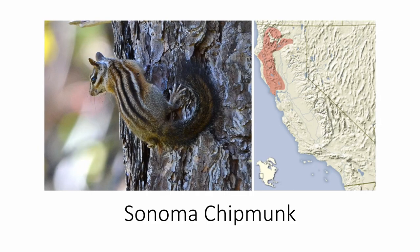The Sonoma chipmunk is found in northwestern California. It is brighter in color than the Allen's chipmunk and the yellow-cheeked chipmunk, and it's also got white facial stripes, back stripes, and ear spots. It's also got white on the edges of its tail.